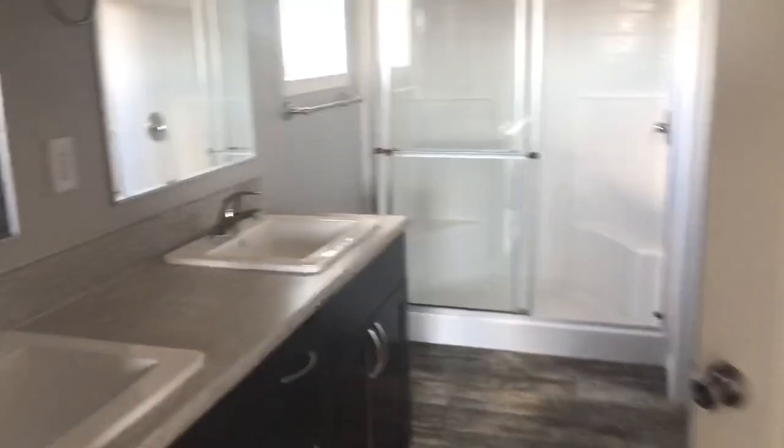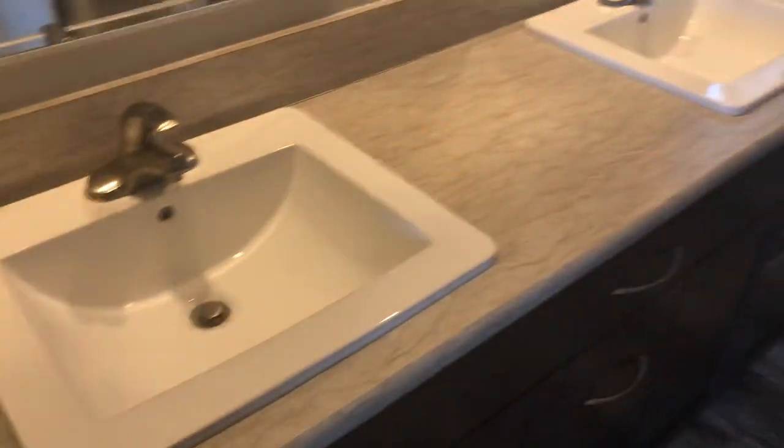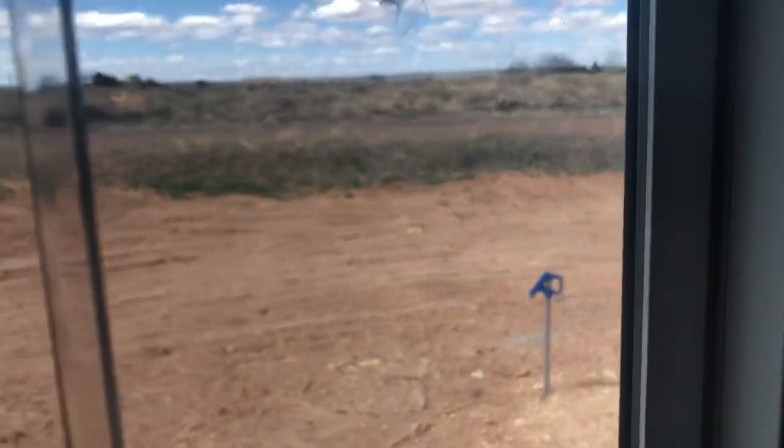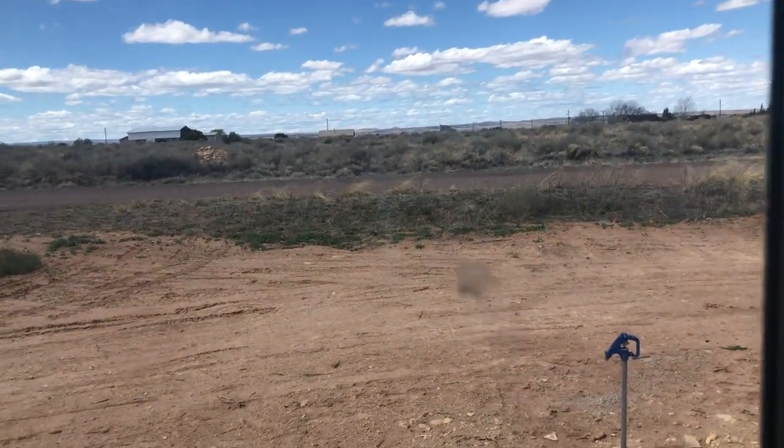The master bedroom is up this way — a nice large bedroom with a very large walk-in closet. The bathroom off the master has two sinks, a linen closet, an enclosed water closet, separate reach-in cabinets, and a shower unit. This window faces west, looking out over the valley as I mentioned from the deck.